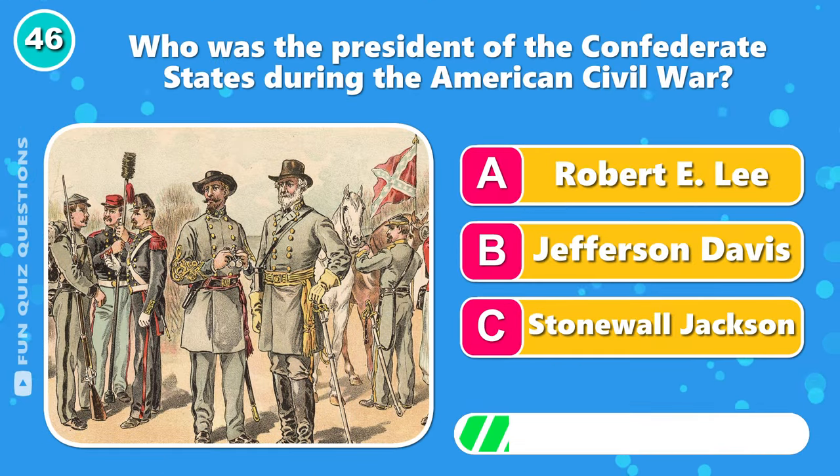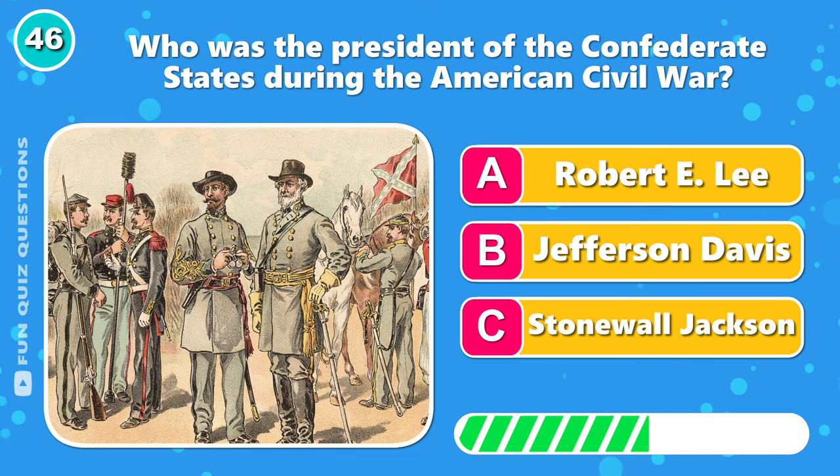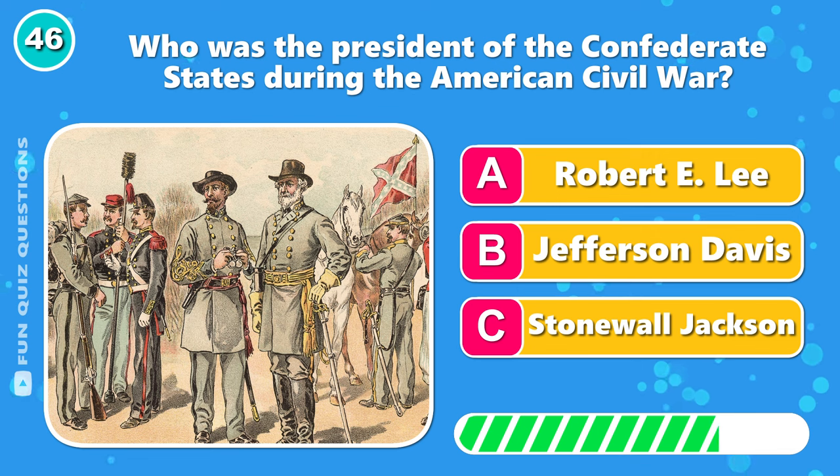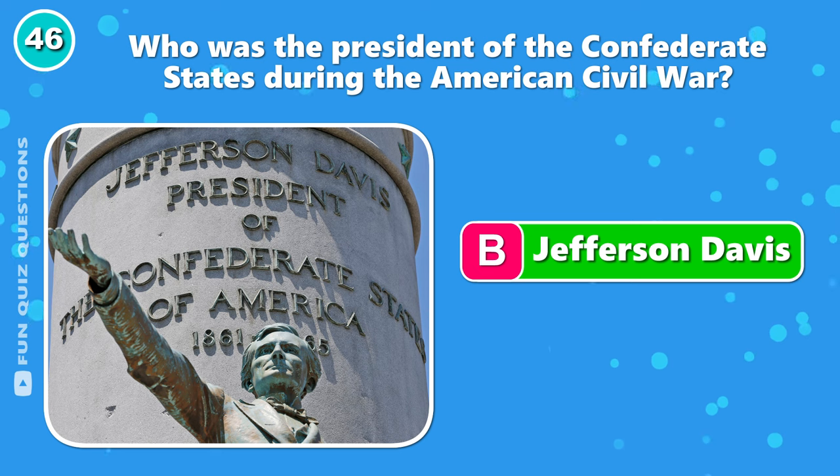Who was the president of the Confederate States during the American Civil War? That was B, Jefferson Davis.